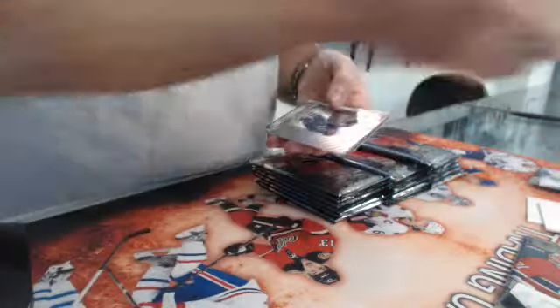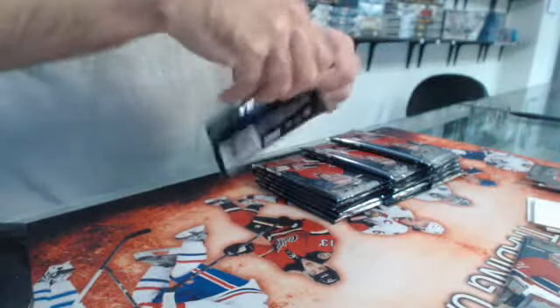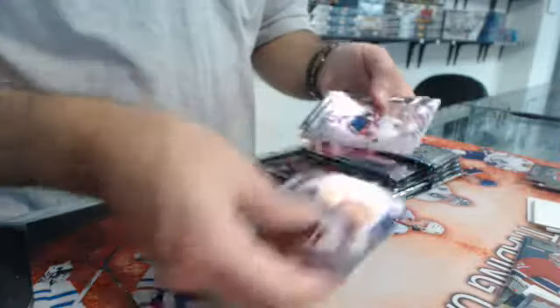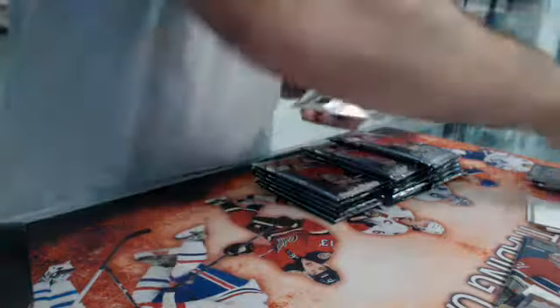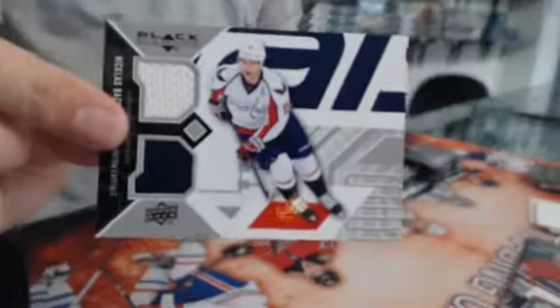Base. Then we have a double — Doug Gilmore. And base. We have our first jersey: double jersey of Nicholas Backstrom for the Caps.